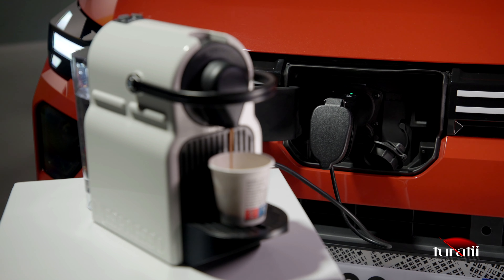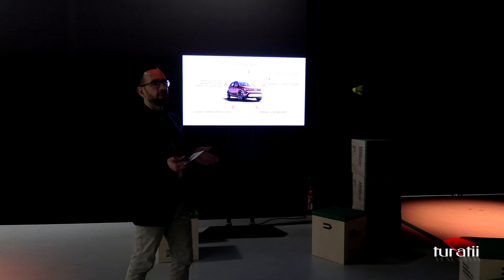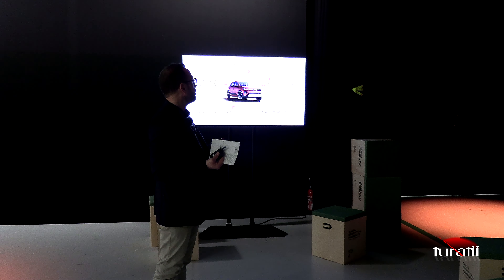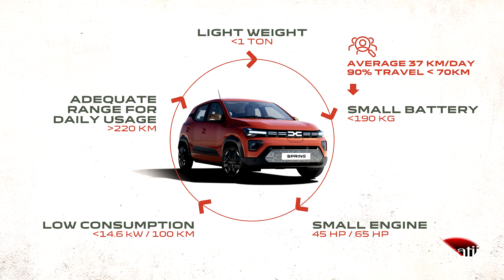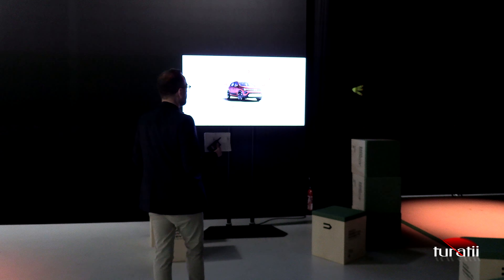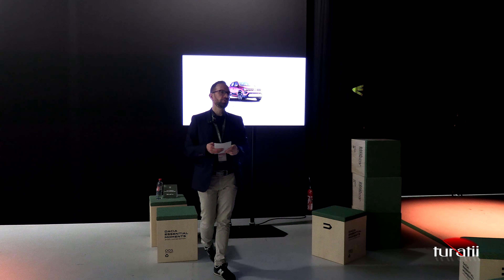Now let's take a look at this positive and virtuous circle. We know from data retrieved from the first generation of Spring that customers drive on average 37 kilometers per day, and 90% of them have never traveled more than 70 kilometers in a single day. This led us to conclude there was no need to increase the battery size, as its 26.8 kilowatt-hour capacity is really sufficient for most customer needs. This keeps the battery small and lightweight, the engines small, the consumption low — all part of this virtuous circle.